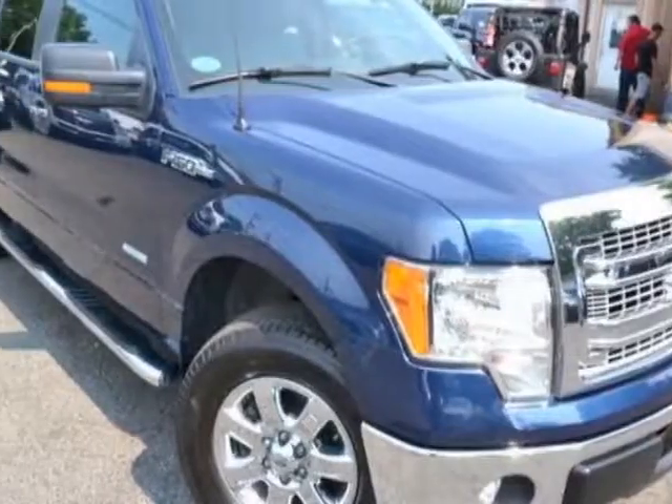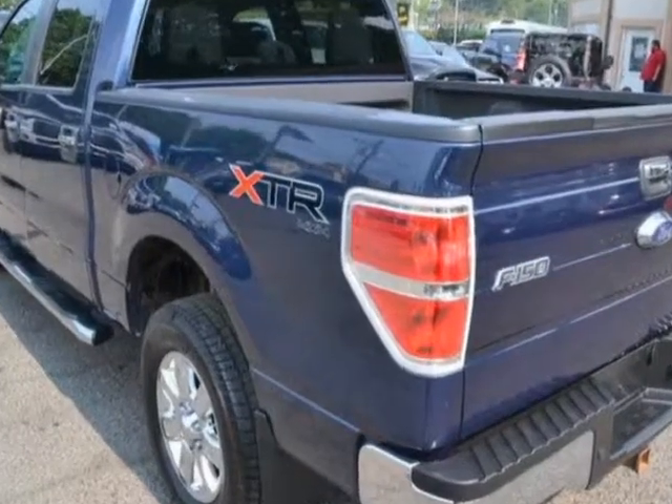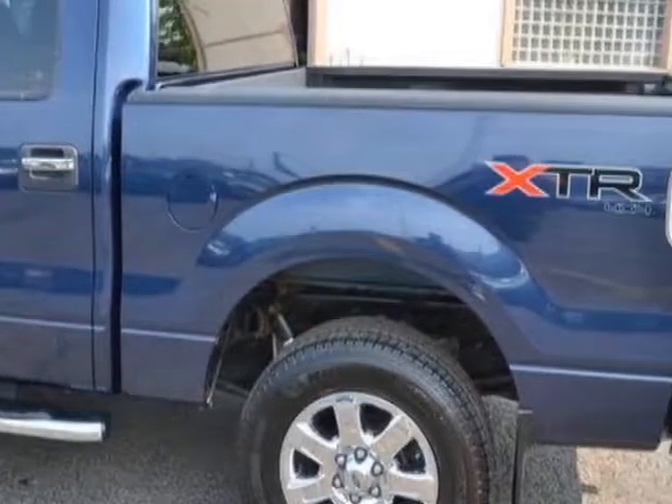Look at this 2013 Ford F-150. This F-150 has just under 58,500 miles. For your protection, a warranty is available for this vehicle.